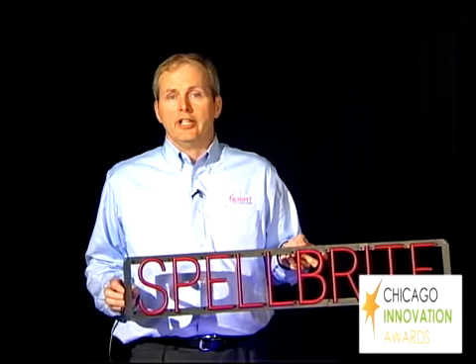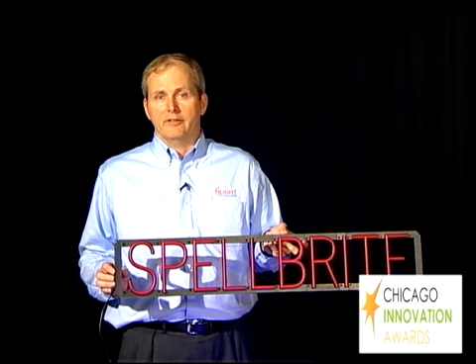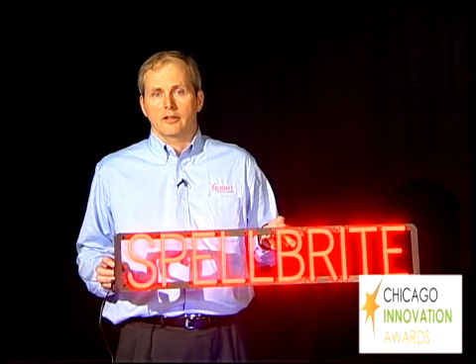Spellbrite has that bright, striking impact of neon, but it also has the flexibility of print. Because of its modular nature, a user can create virtually any message they would like. Just get the letters and characters, click them together, screw them in, and you're good to go.